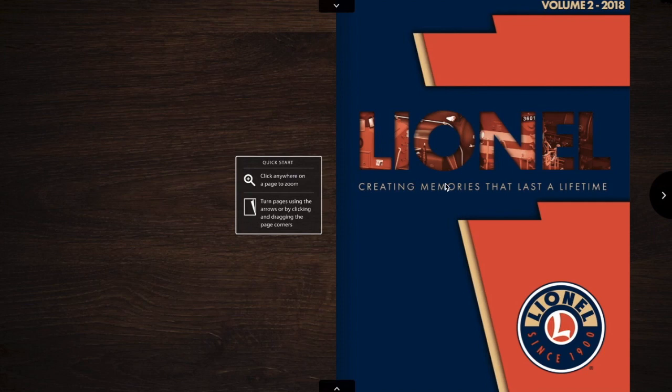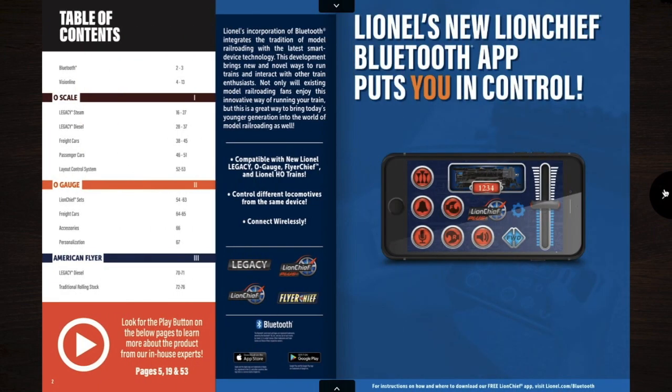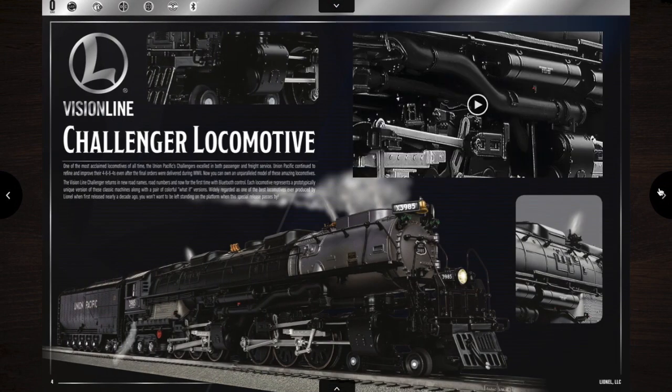Hey guys, so the Lionel Vol. 2 2018 catalog crept up on me. I had no idea this thing was coming out. And yeah, let's go ahead and take a look at it.